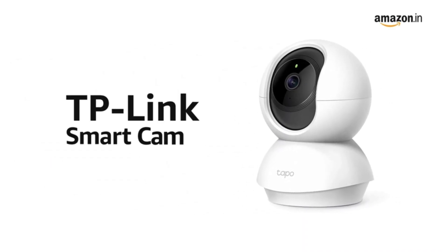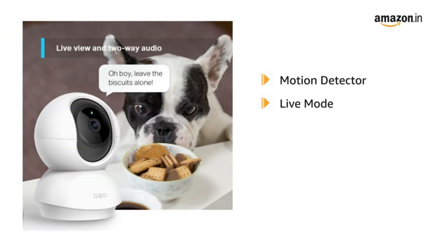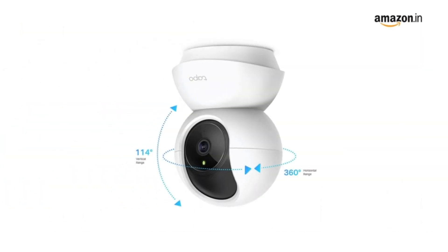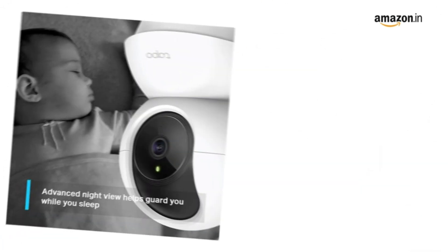Number three: presenting the TP-Link Smart Cam Pan Tilt Home Wi-Fi Camera. This smart cam comes with an inbuilt motion detector which alerts you with notifications and a live view mode to get live updates. It also comes with two-way audio mode with a built-in microphone and speaker, and a privacy mode which shuts down the surveillance. It comes with smooth pan and tilt offering 360-degree horizontal range and 114-degree vertical range.